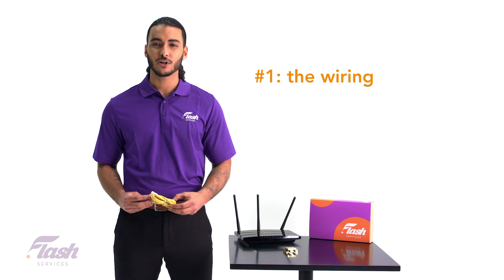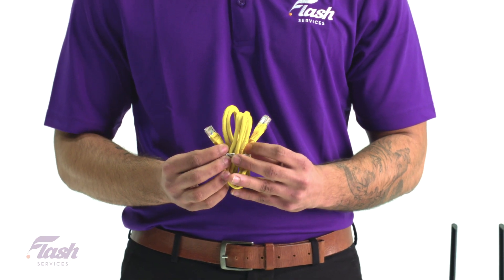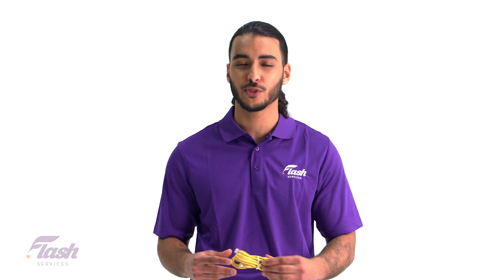Believe it or not, sometimes having too long of an ethernet wire or phone wire can really slow down your speeds. We always recommend using the provider ethernet cable and phone wire that comes with your equipment.